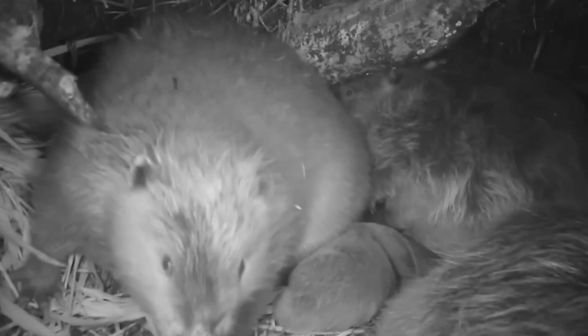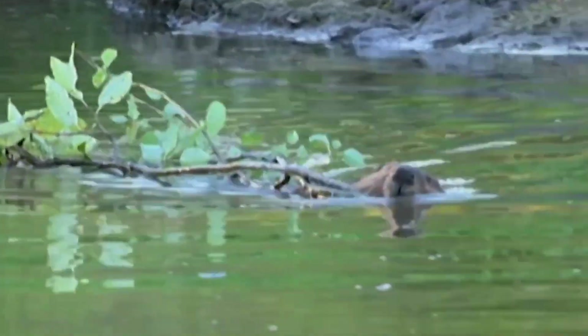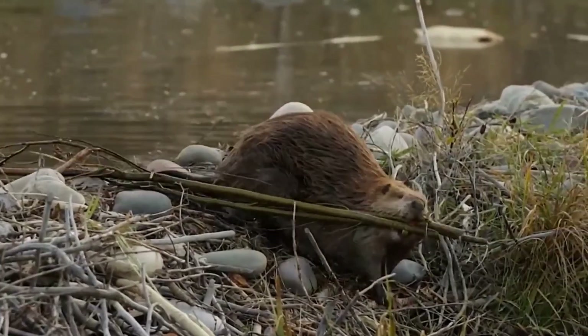Beavers form strong family bonds with a distinct hierarchical social structure, where parents dominate yearlings or one-year-olds, while yearlings dominate kits. After their second year of life, beavers are driven away from their colonies before a new litter is born, making the busy lives of beavers an industrious and beneficial member of North America's animal kingdom.